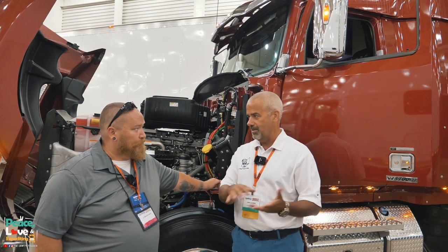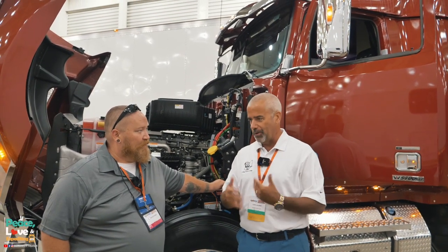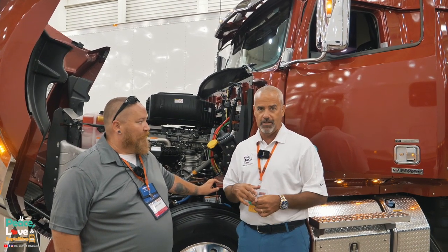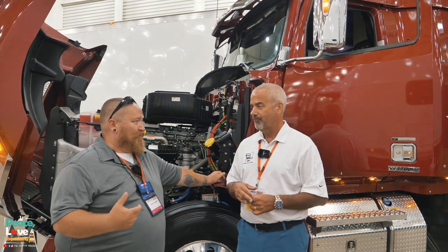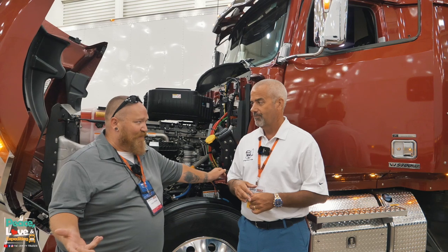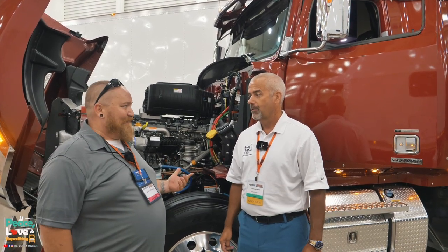One of the products we use in a different configuration on dump trucks is an automatic greasing system. The technology is improving, and I think in this market segment it's something nobody has really done before. I bought one of those automatic grease guns but I'm still having to crawl under the truck, trying to find every little zerk fitting, getting dirty in truck parking lots. It's a really filthy job, and I don't trust the shops to get them all for me.